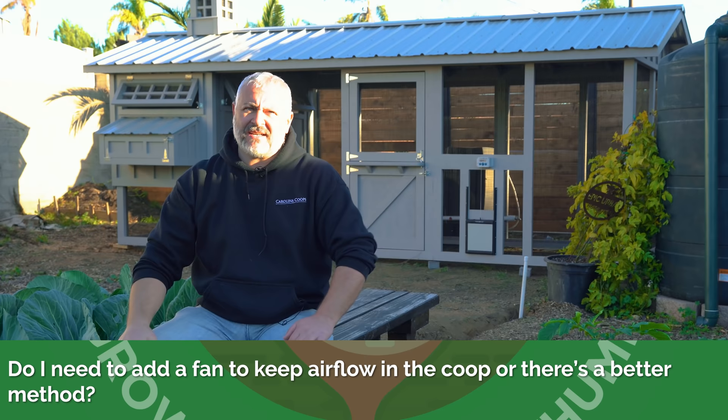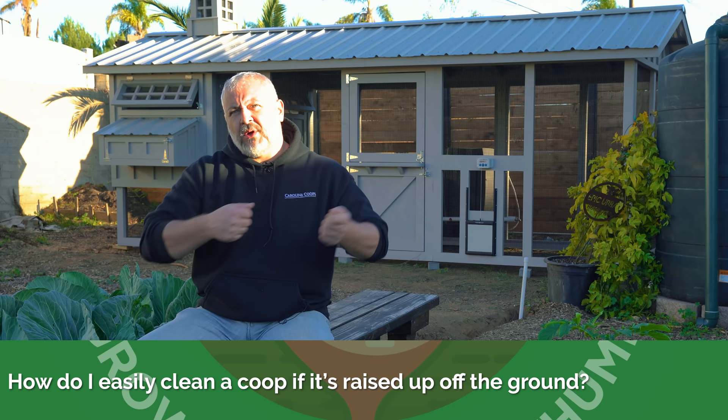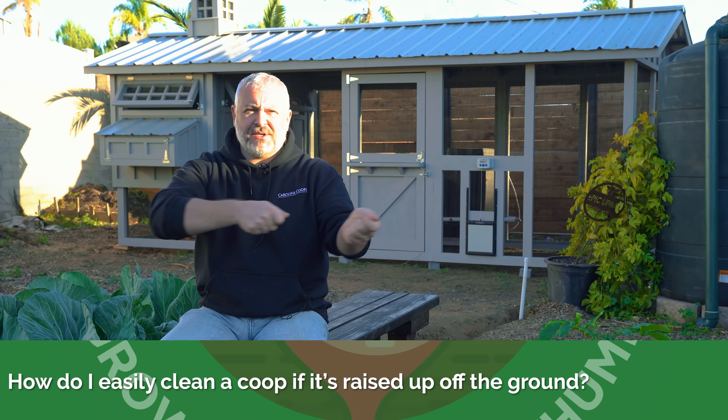How do I easily clean a coop if it's raised up off the ground, like the one we've got from Carolina Coops? If you have one like ours, I always emphasize a pulling sweeping motion. A hack I'll never forget: years ago a lady had what I call a rock rake, which has those very hard fingers, and she wrapped some quarter-inch by quarter-inch hardware cloth around the fingers so it could grab more of the smaller particulates of the litter. It's just a pulling sweeping motion, like a hoe.